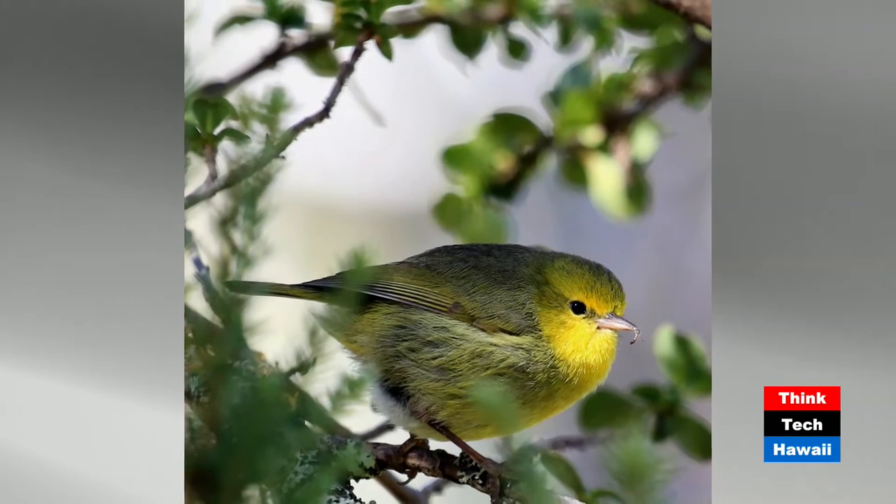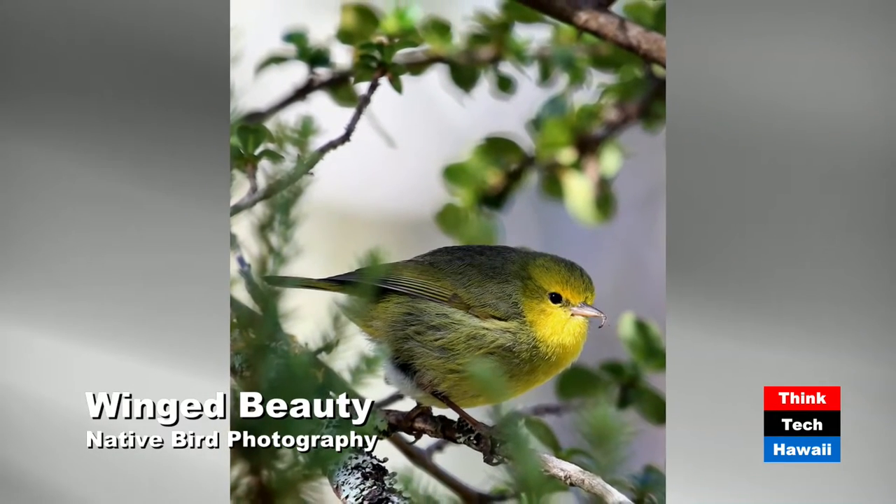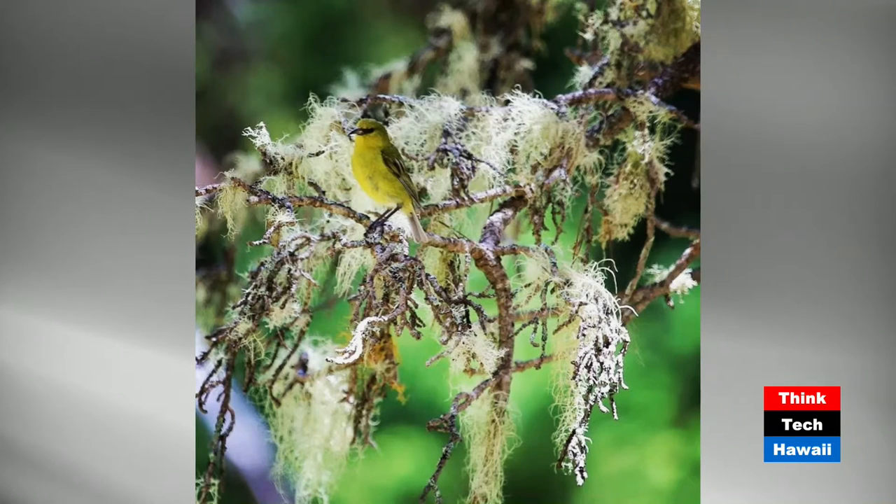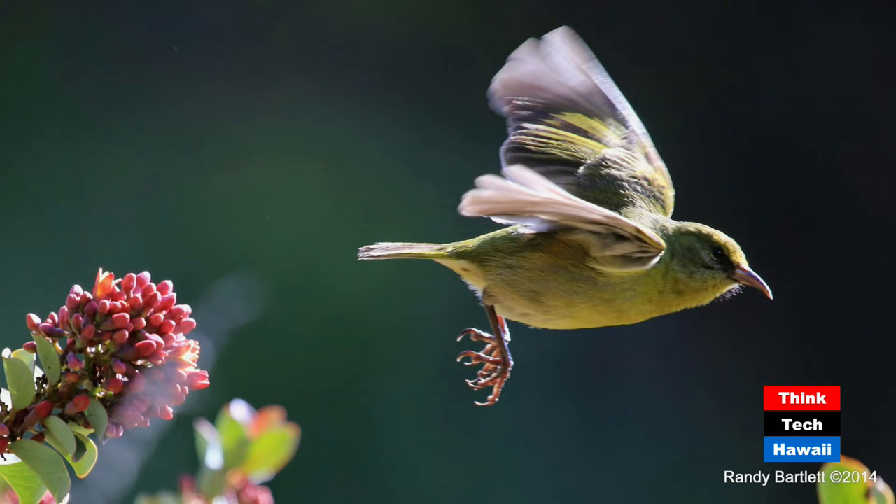This is another Alawahio, a Maui creeper — this is a male. They're a little more colorful than the females, with that yellow chest or breast. If you look closely, you can see in his beak he's got a little bug — a larvae he picked off the branch. This was taken early in the morning. And this is an Amakihi — Hawaii Amakihi — on a pine branch with lichens in the background, probably a male because he's a little more brightly colored. And here's the Hawaii Amakihi just taking off from the Iliahi, which is the Haleakala sandalwood.